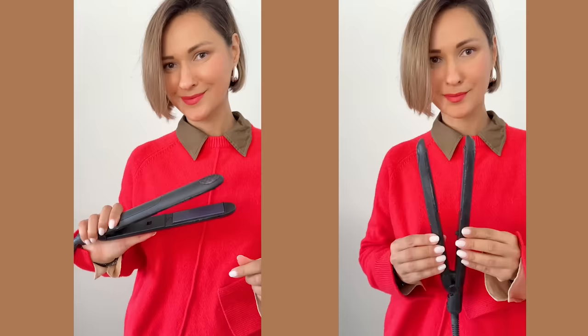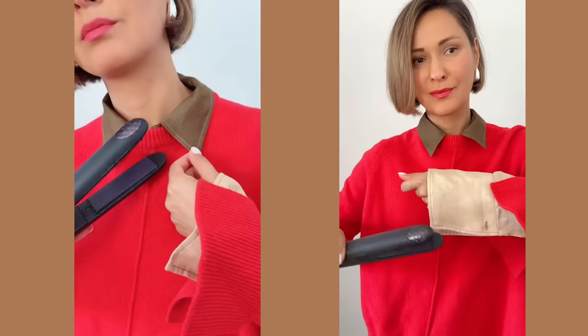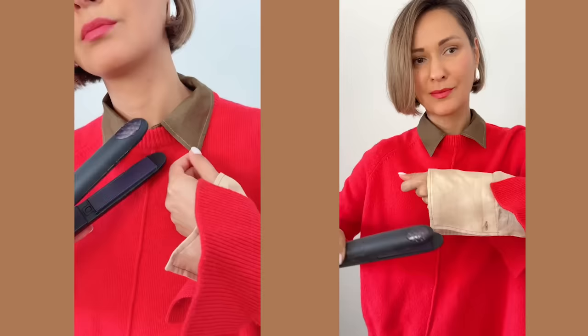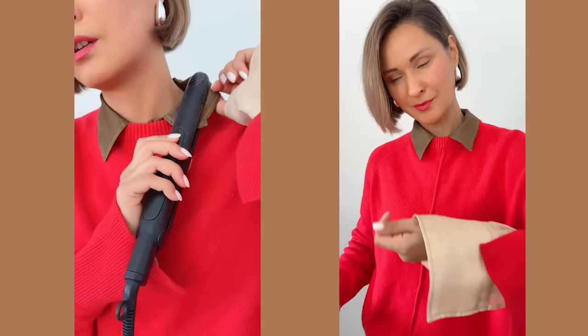So, without any further ado, let's dive into it. Quick and easy ironing: we all have those moments when we need to quickly fix just a small area of our outfit but don't have time for a whole ironing session. Use a hair straightener to make specific areas like collars and cuffs look sharp and crisp. It's easy, it's fast, and incredibly helpful.